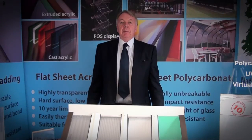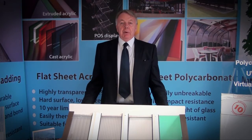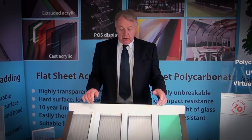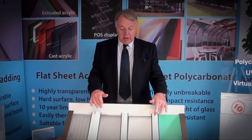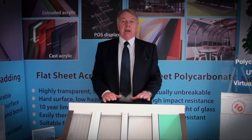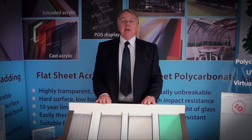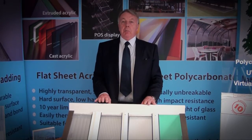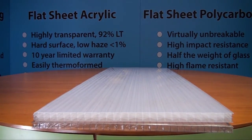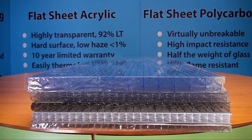To complement our polycarbonate range in both multi-wall and solid sheets, we provide a comprehensive range of capex glazing accessories. We provide the 60mm, the 40mm, the F profiles, the U profiles, and everything you will require to fix your roof glazing to timber, steel, aluminium, or box section. We supply 10mm, 16mm, 25mm, 32mm, and 35mm.